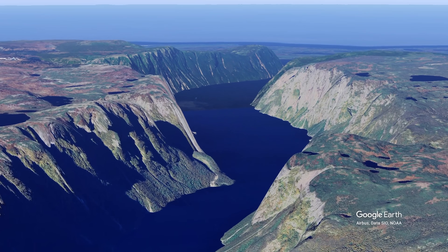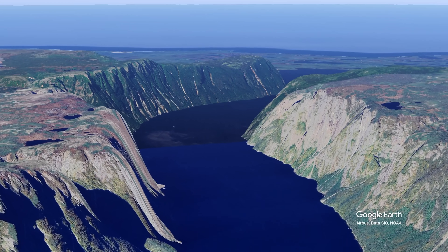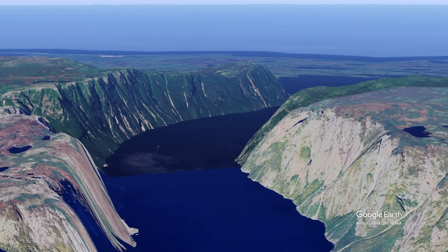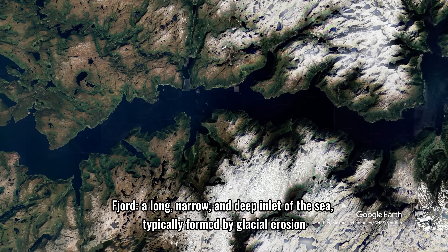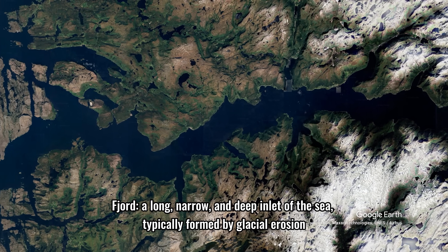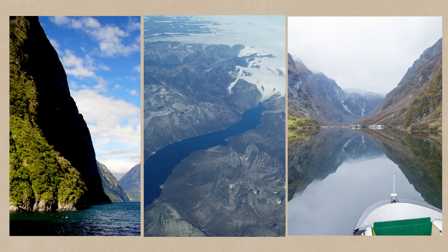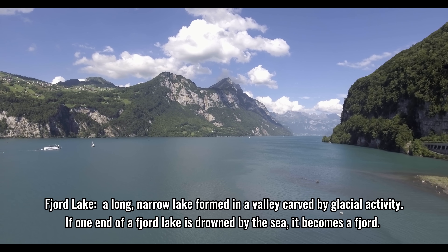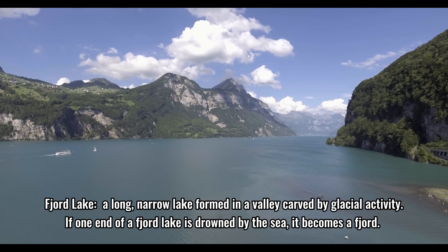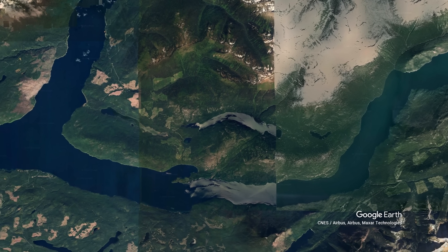You're probably wondering: what is a fjord lake? You've probably heard of the term fjord, which is defined as a long, narrow sea inlet with steep sides or cliffs, usually created by a glacier. A fjord lake is quite similar — it's created by the same process, but it's just not connected to the ocean or a sea.